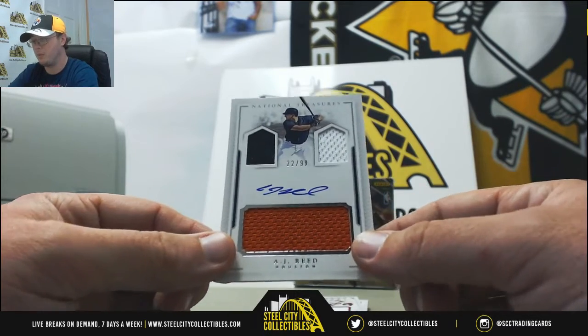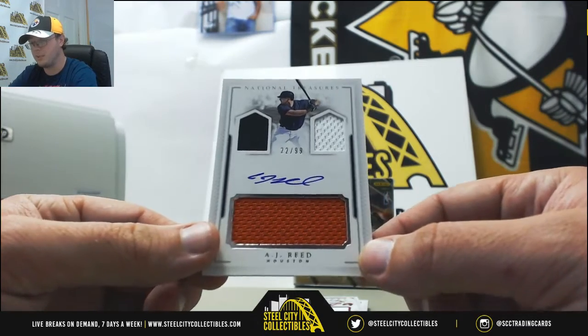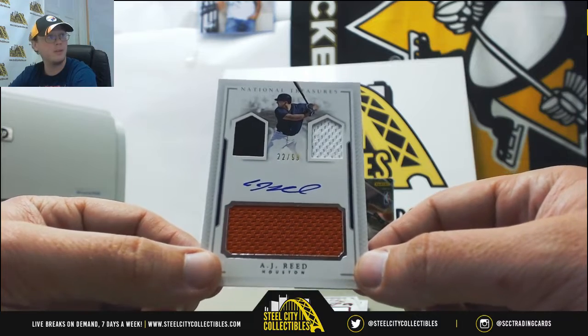We get a triple Jersey Autograph — A.J. Reed for the Astros, 22 of 99.